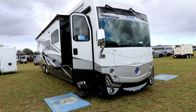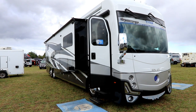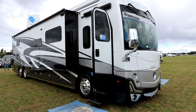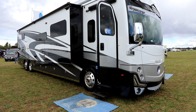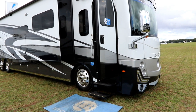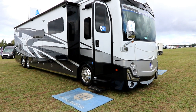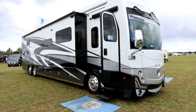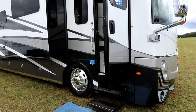Hi everyone, Bruno from RVingTV. We're going to look at a tag axle Armada — this is a 44 LE Armada 2023 model year by Holiday Rambler. This is a nice tag axle with reasonable luxury at a pretty good price, without having to go up into an American coach or an extremely expensive coach, giving you phenomenal living. So let's take a look and walk through this 44 LE.